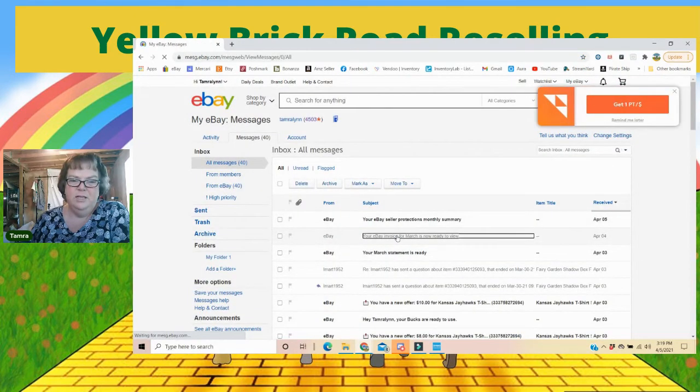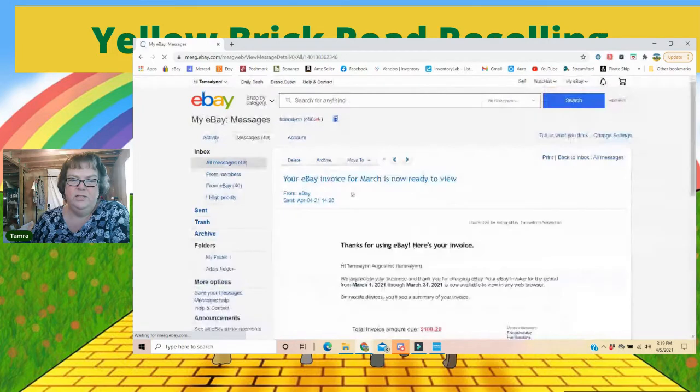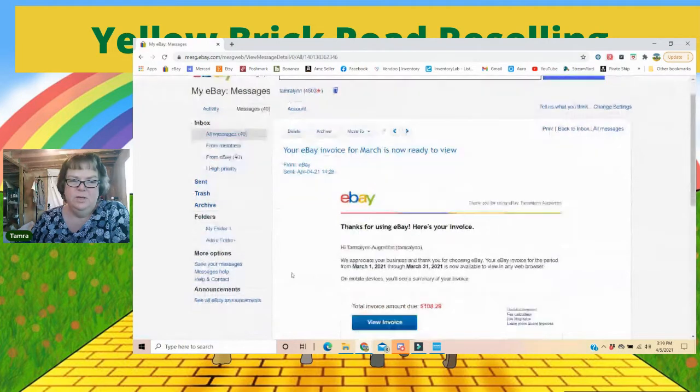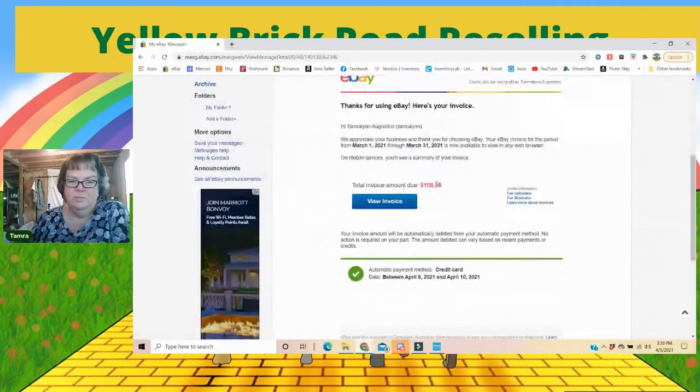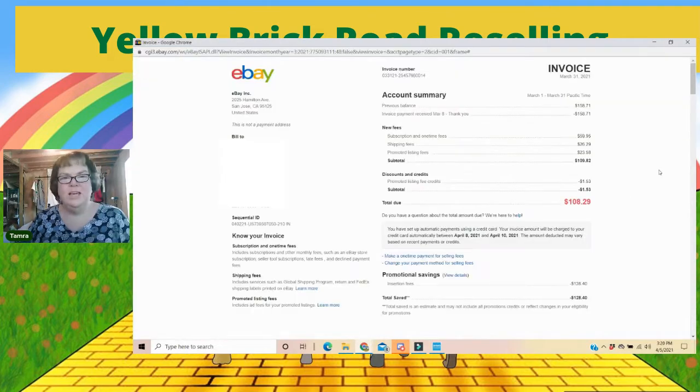The quickest and easiest way is to go into my messages. You'll see there's an eBay invoice message from eBay — you can also sort it by 'from eBay,' but this was recent so I knew it was close by. My invoice is for $108. I am on managed payments, so let's take a look at what we need from this invoice to reconcile our expenses for the month.